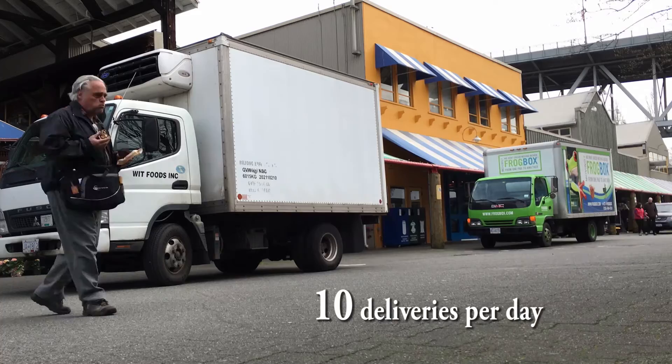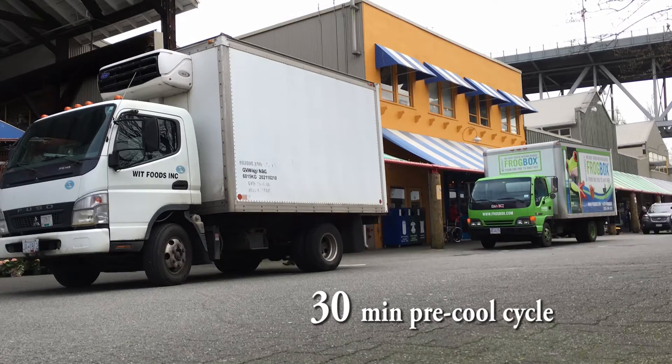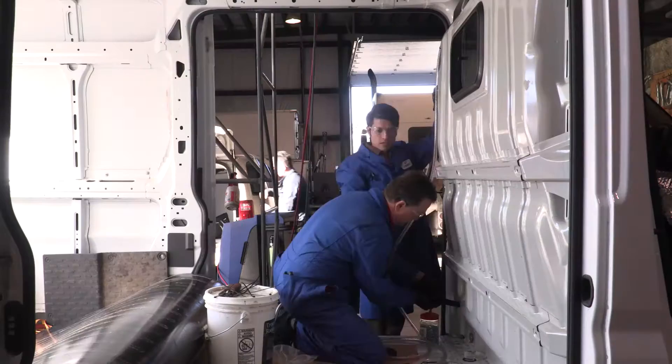Assuming 10 deliveries per day, 15 minutes between deliveries, and a 30-minute pre-cool cycle at the start of your delivery, your van will consume approximately 1,300 litres of fuel a year and produce over 3 tonnes of CO2 equivalent emissions.